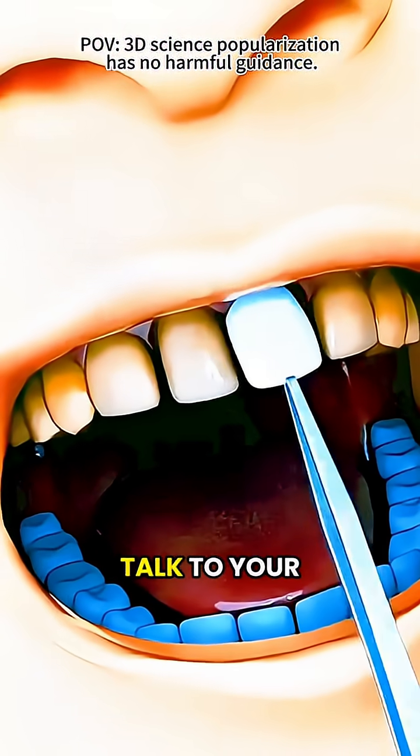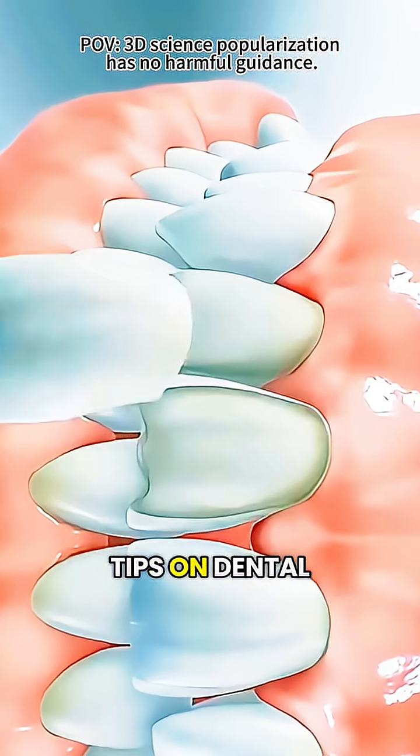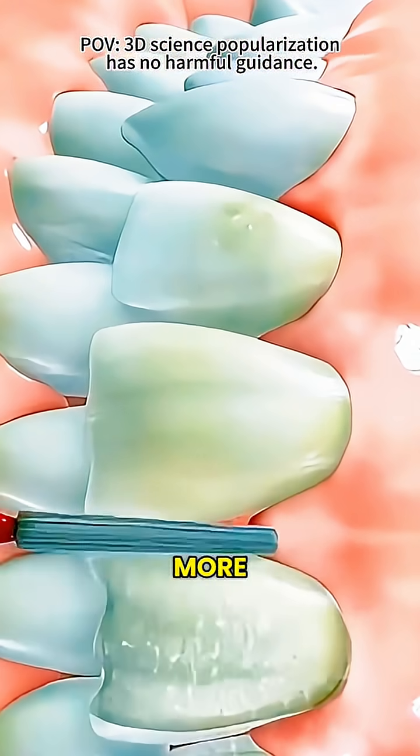If you're thinking about veneers, talk to your dentist. Want more tips on dental care and health? Follow us for more.